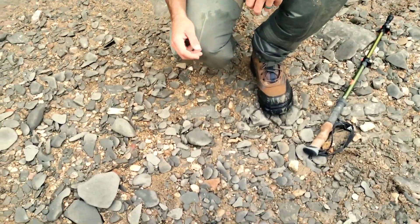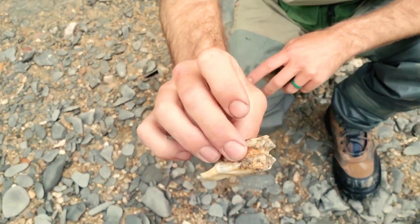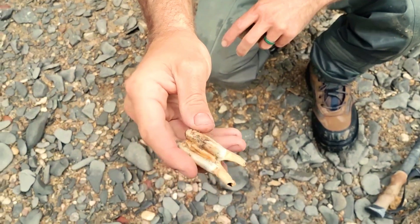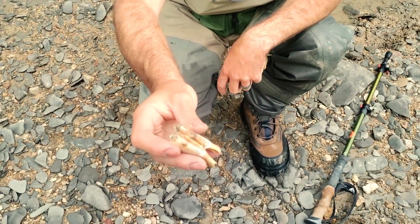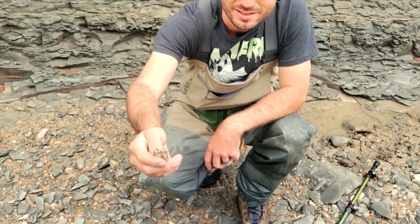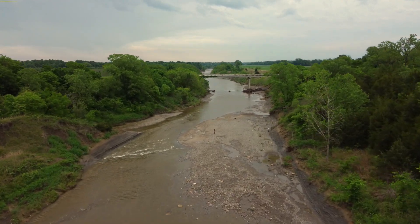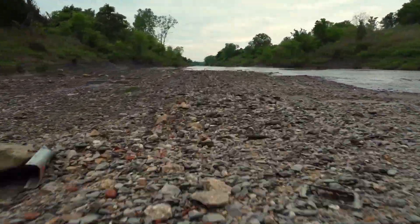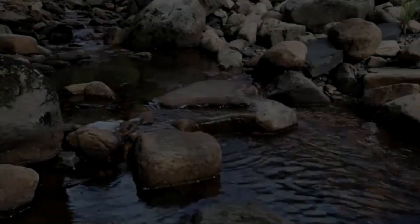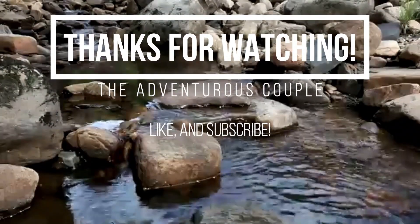Daddy found a couple of cool things. I found this and I haven't even picked it up yet — either a bison tooth or possibly a cow tooth. The blue coloration is probably indicative of age. And I dropped it. We find these at the end of every trip — it's like a signal of a good hunt, an indicator that it's time to go home. Let's go home.